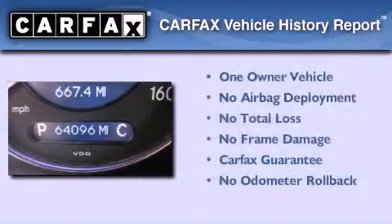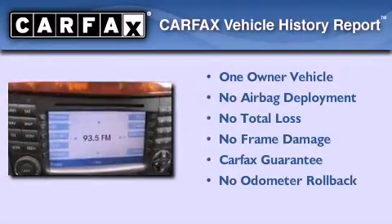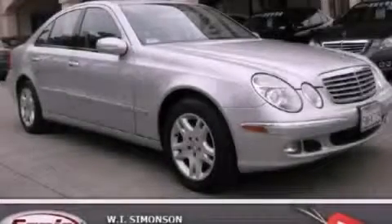This Mercedes-Benz has had only one owner and it qualifies for the Carfax buy-back guarantee. This vehicle is sure to sell fast — call and arrange your test drive today.